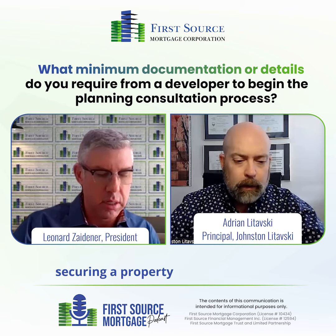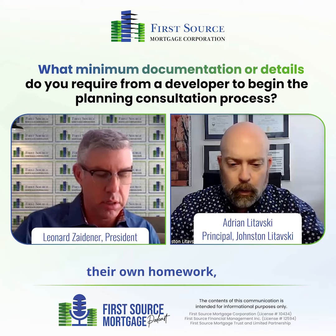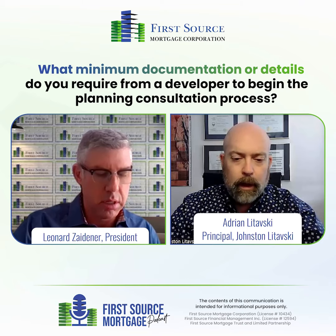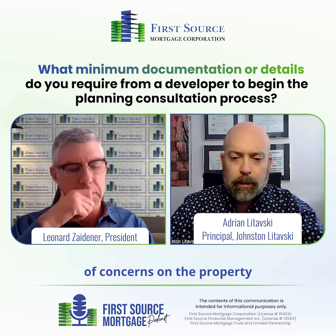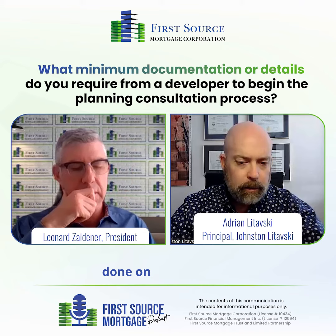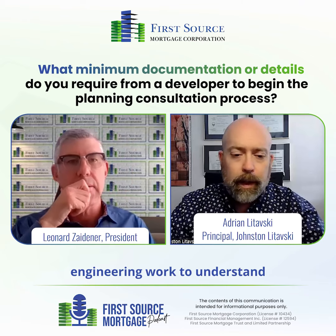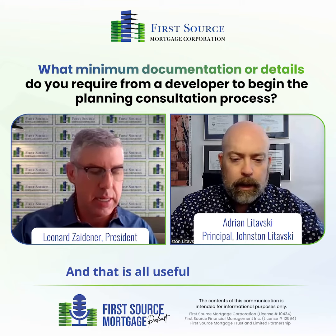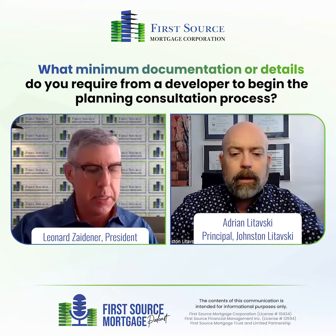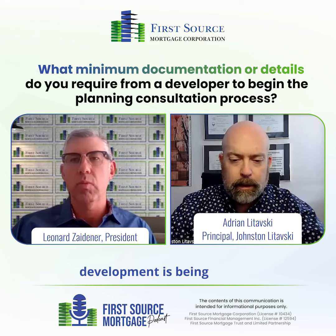Typically, when one is securing a property for development, seasoned developers know to do their own homework, their own due diligence, and will often have their own environmental studies confirming if there are any concerns on the property. Then they have appraisals done, and may even go so far as to have preliminary engineering work to understand what kind of servicing might be available. That is all useful in helping us determine whether or not the property is appropriate for whatever development is being sought.